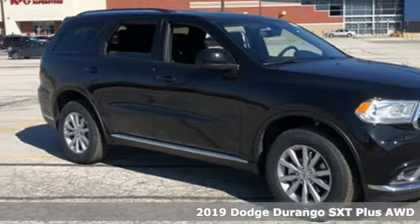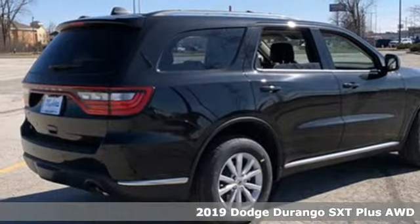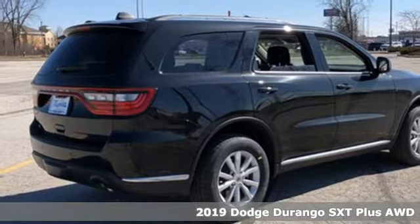It's a new 2019 Dodge Durango. Take command of a full-strength SUV that simply never settles.